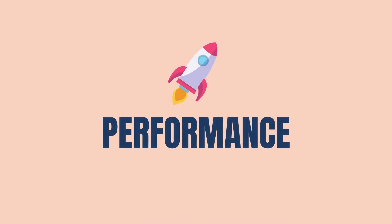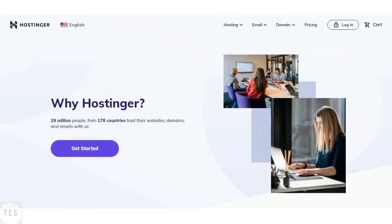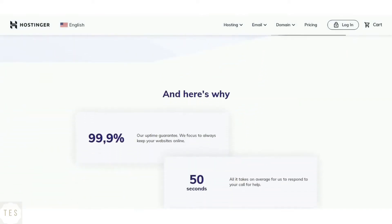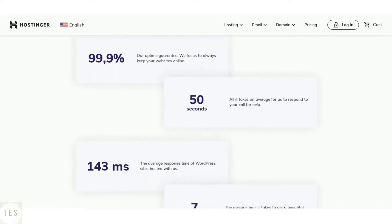Let us start with something important: speed and uptime performance. Hostinger guarantees 99.9% uptime which makes it quite stable. It also provides a faster average response time of around 200 milliseconds. Thus, Hostinger is excellent when it comes to getting good website performance.